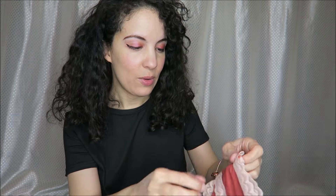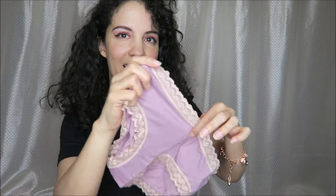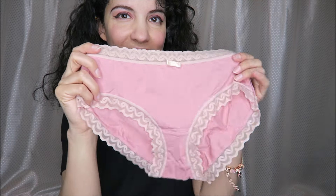We have a beautiful rusty color right here, a gorgeous lavender color — so pretty — and then this one is kind of an off-white with beautiful lace. Oh, and these might be my favorite.